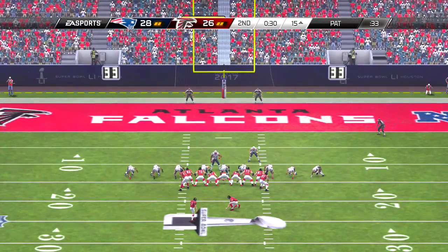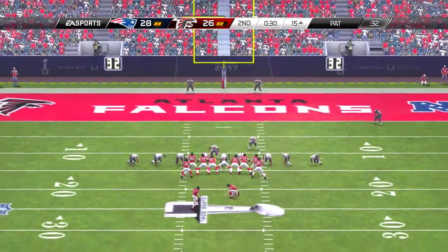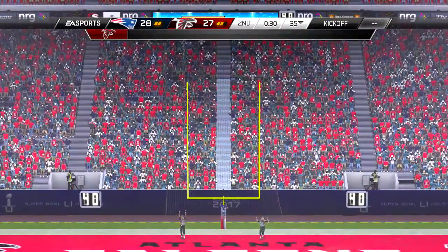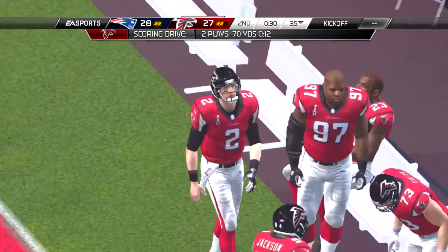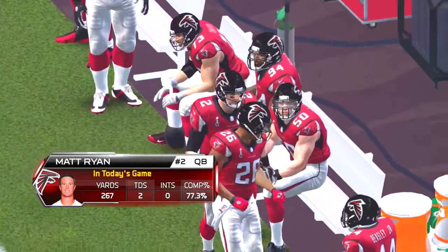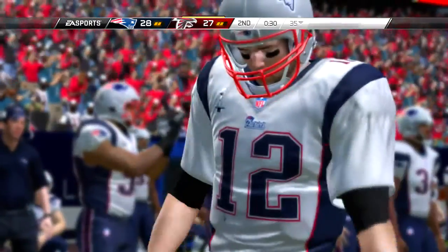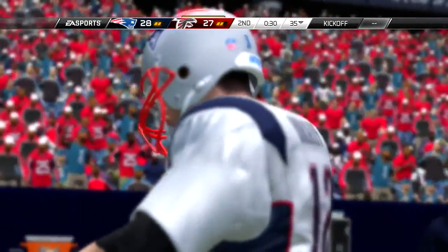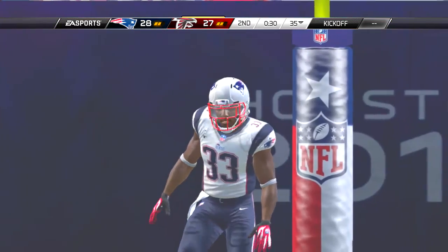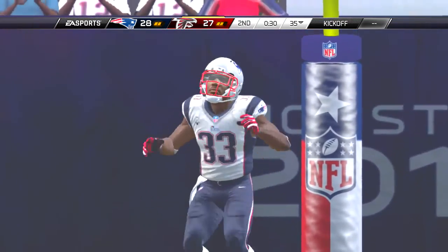And the offense lining up first and ten. Shotgun snap here — a sensational catch, and here the offense is going to burn a timeout. What a grab — that kind of leaves you speechless up here in the booth. We used to think we'd see these types of catches once a season; now I feel like we're seeing them once a game.